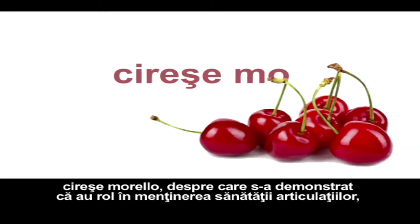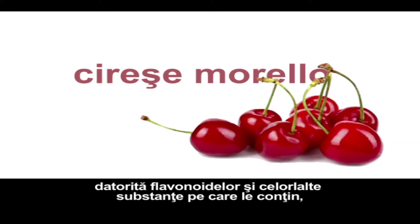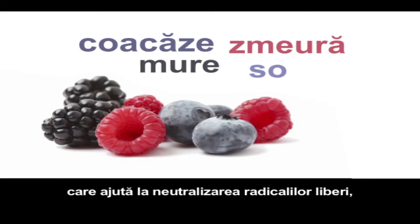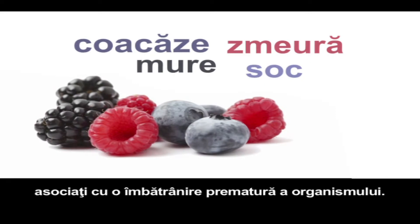Morello cherries have been shown to contain flavonoids and other substances critical for healthy joint function, as well as blueberry, blackberry, raspberry, and elderberry that help neutralize free radicals, which are associated with premature aging in the body.